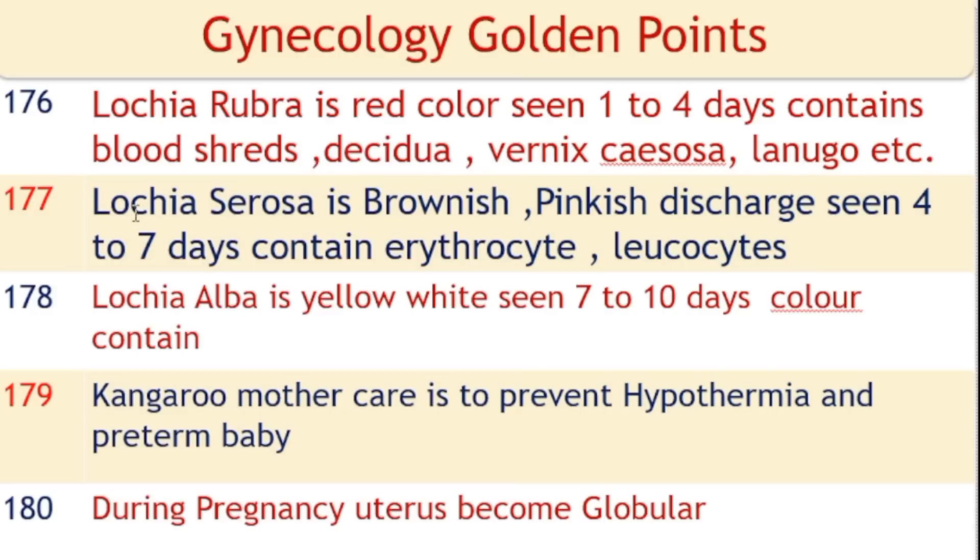Lochia serosa is a brownish-pinkish discharge seen after 4 to 7 days after delivery, containing erythrocytes and leukocytes. Lochia alba is yellow-white, seen from 7 to 10 days. Kangaroo mother care is used to prevent hypothermia and for treatment of preterm babies.